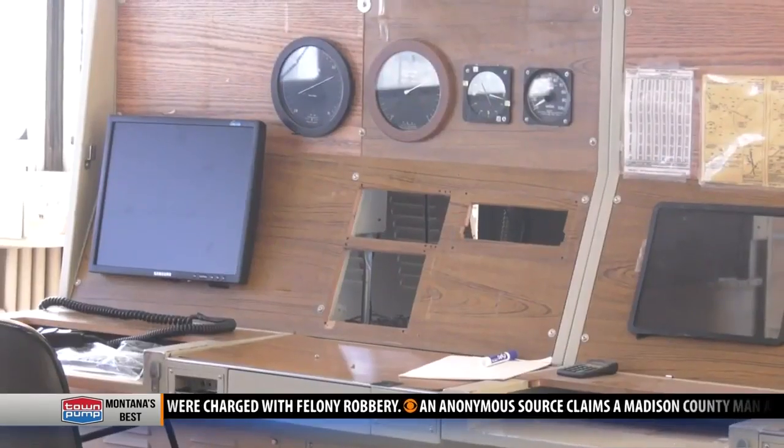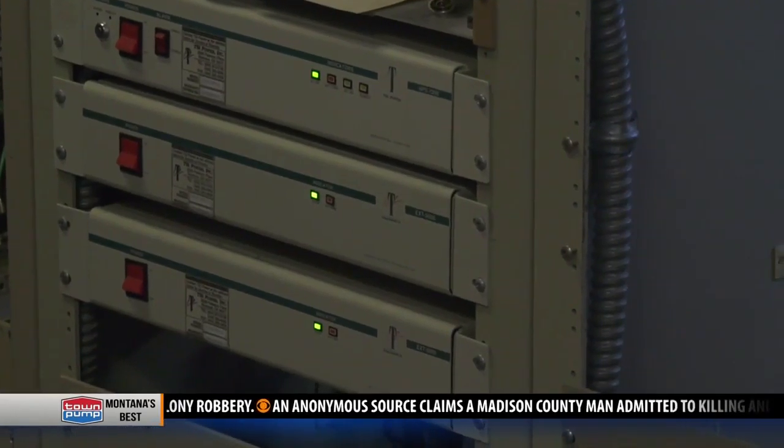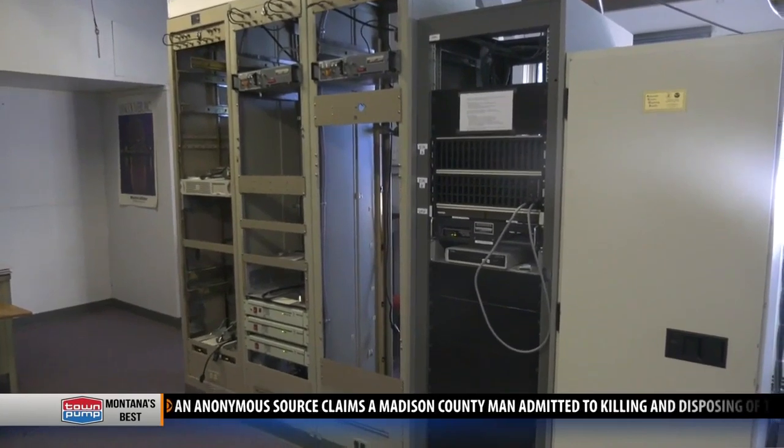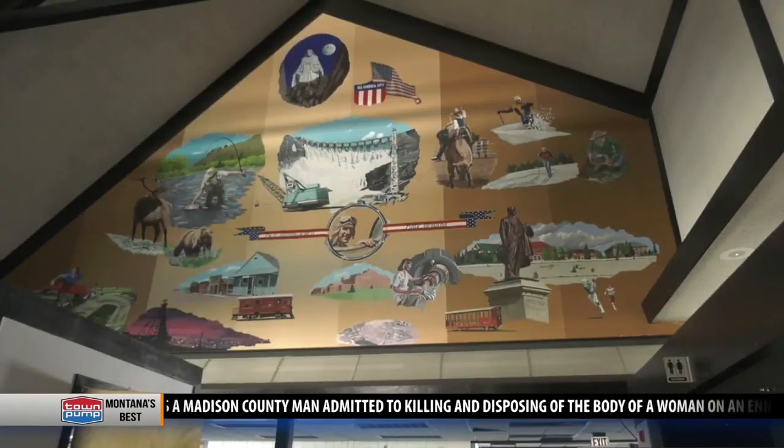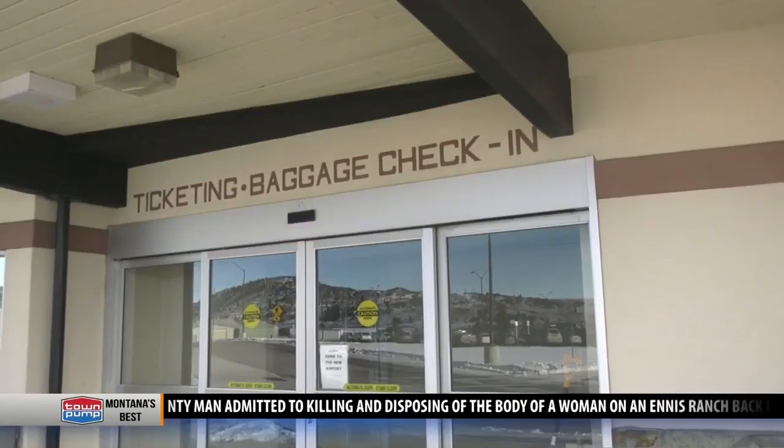The airport must move some FAA navigational equipment from the old terminal before they demolish it, at a cost of about $380,000.